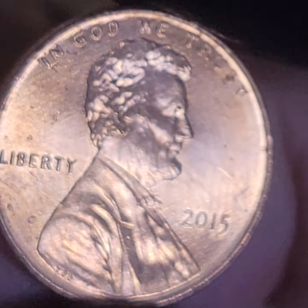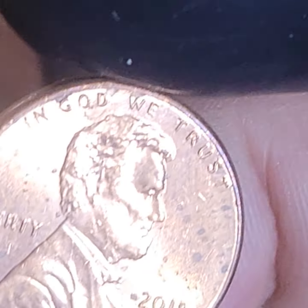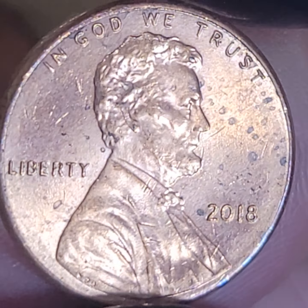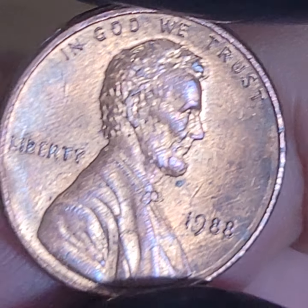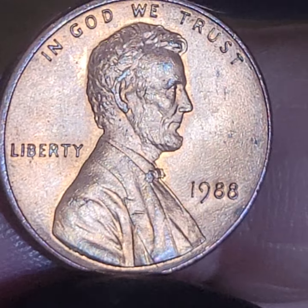I've never found the 2015 doubled die obverse - not even something that was like, oh, maybe that's it. Not even close. A couple of 88s in a row.